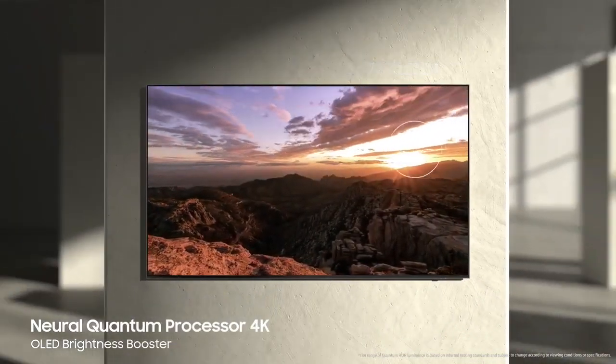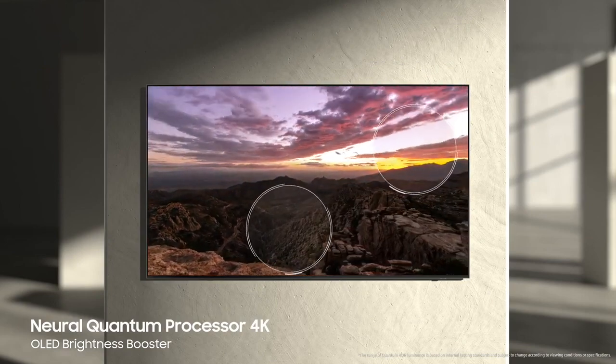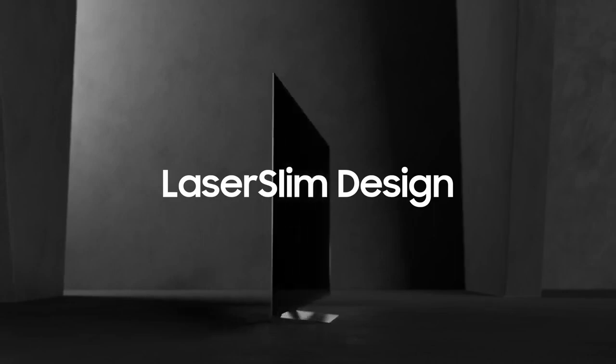Gaming gets a boost with a lightning-fast 144Hz refresh rate and ultra-low input lag, making you the pixel-perfect predator you were born to be. However, the S90C's peak brightness pales in comparison to some mini-LED rivals, and potential burn-in issues might give OLED newbies pause.